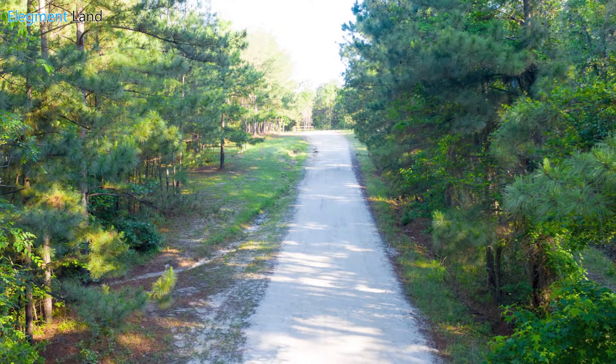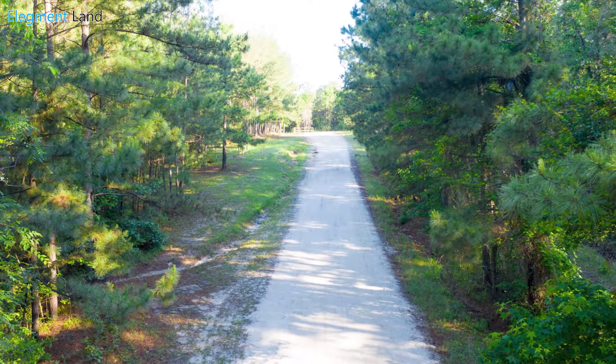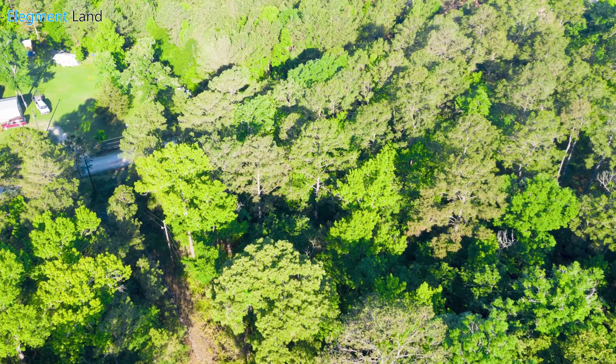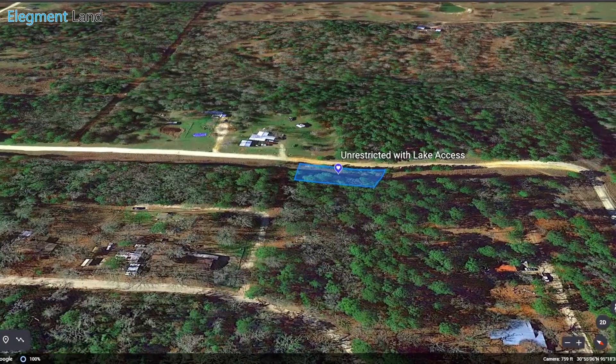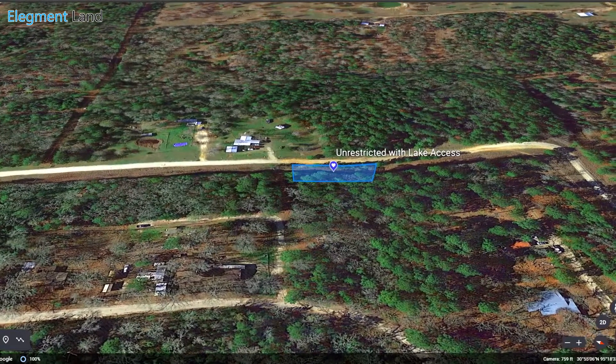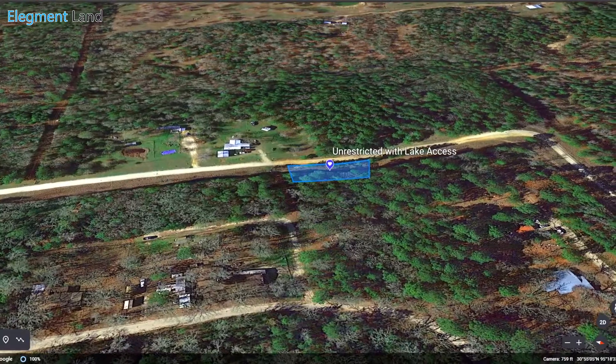With town less than 10 minutes away, the lake down the street, and easy access to the road and utilities, this is the place to move your RV for the summer. If you've been looking for a private vacation retreat where you can easily enjoy everything Lake Livingston has to offer, look no further than Trinity Forest.